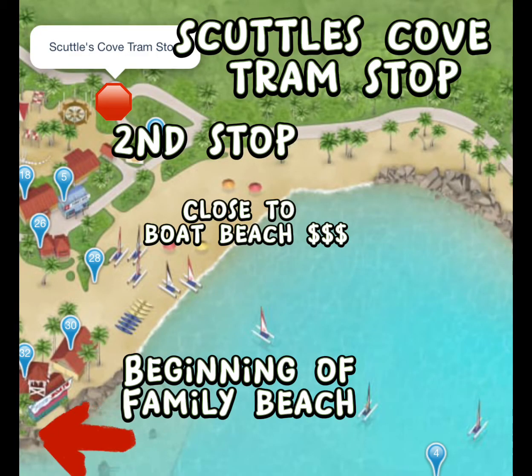If you boarded the tram at the first stop, the second stop is the Scuttle's Cove Tram Stop. This one is closest to the boat beach if you did any rentals for the day, and it is the beginning of the family beach.